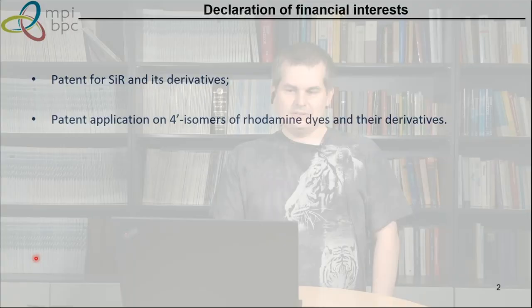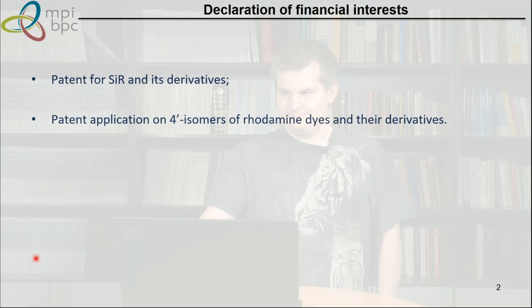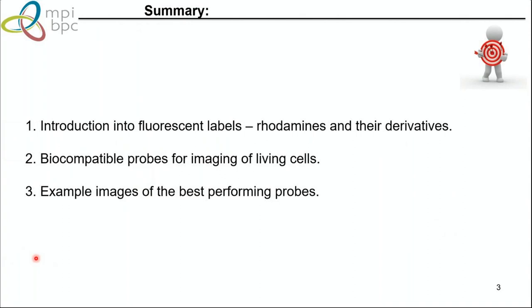Hello everybody. A small correction: I am actually heading the group of chromatin labeling and imaging. Our first slide is a disclosure of financial interest — I have a patent filed on silicon rhodamine and its derivatives, and we also filed a recent patent application for four-prime isomers of rhodamine dyes and their derivatives. Today I will introduce fluorescent labels, which are rhodamines and derivatives, look at biocompatibility of these probes, and show how they perform on living cells with several examples.